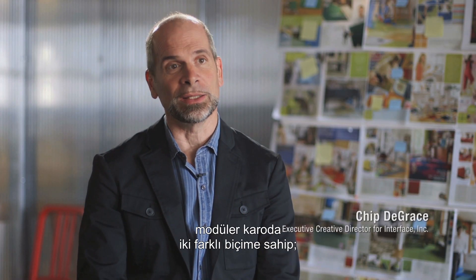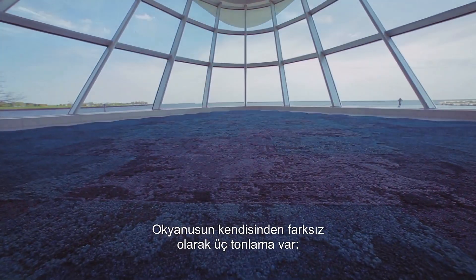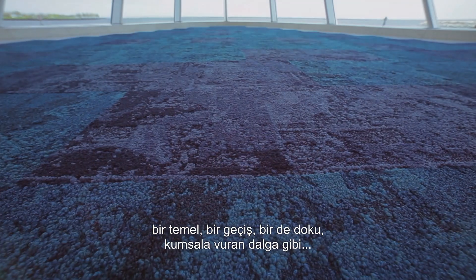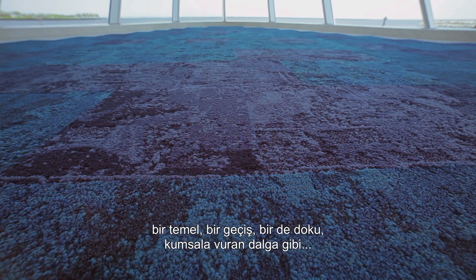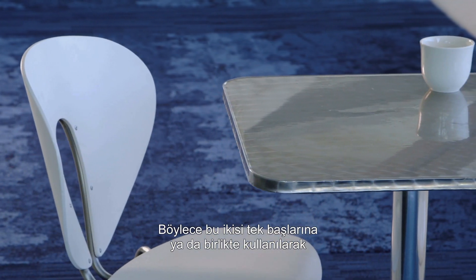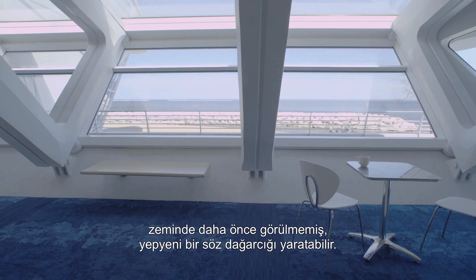The NETEFFECT collection has two different shapes of modular tile: squares and planks. There are three gradations — not unlike the ocean itself — of a foundation, a transition, and then a texture, not unlike the surf as it hits the sand. A building of textural differential. These two shapes can be used by themselves or together to create a brand new vocabulary which has never been seen on the floor.